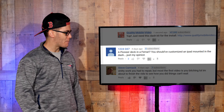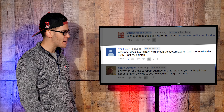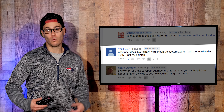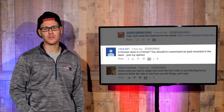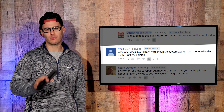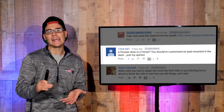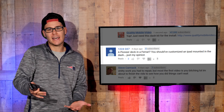Commenter 12-24 GS7 says: 'A Pioneer deck in a Ferrari? You should have customized an iPad mounted in the dash.' Again, the guy wanted a stereo. And why don't we take it a step further — put a 28-inch MacBook Pro desktop mounted right in the dash of the tiny Ferrari dash. How are we supposed to fit an iPad in that? Did you see the dash? It's tiny.